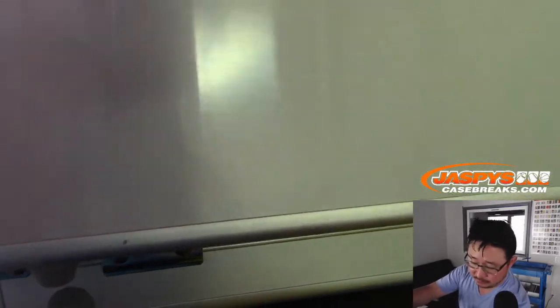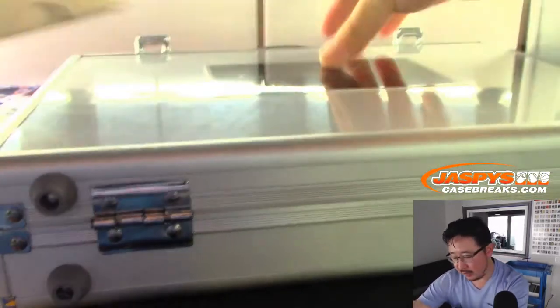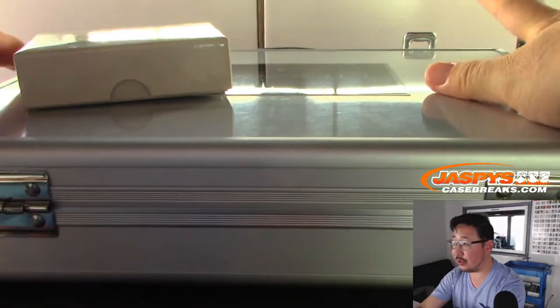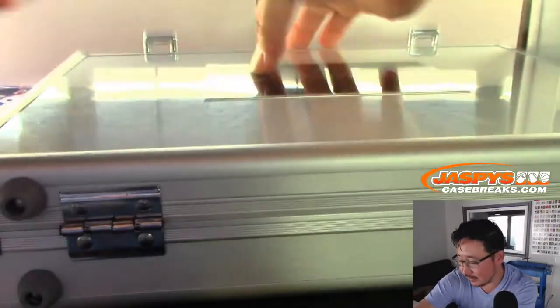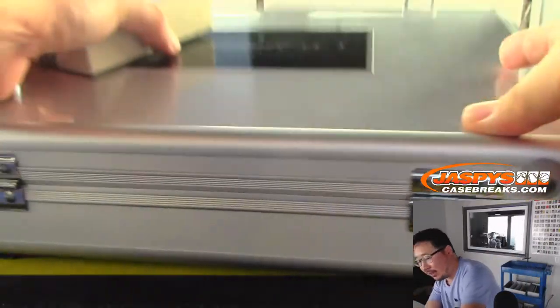So we'll do, per tradition, the card in the box first, and then we'll do the two encased cards. I think there's only two in these, right? Basketball has less — there's one on that side and one on that side.